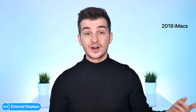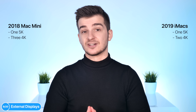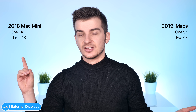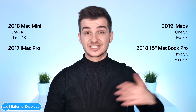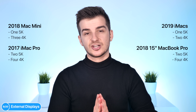A pretty big red flag for me is the external display support on these new iMacs. On the 2019 iMacs you can have one 5K external display or two 4K displays. On the 2018 Mac Mini you can have one 5K or even three 4K displays — and that's on the integrated GPU. The 2018 15-inch MacBook Pro can support two 5K displays or four 4K displays, and the iMac Pro 2017 can also do two 5K or four 4K displays. So the iMac 2019 has weaker external display support than both the Mac Mini and the 15-inch MacBook Pro, even though performance-wise the new iMacs are significantly more powerful.